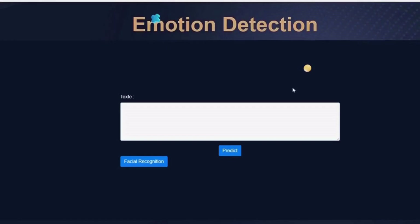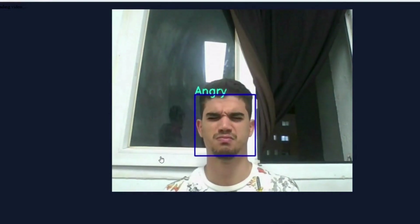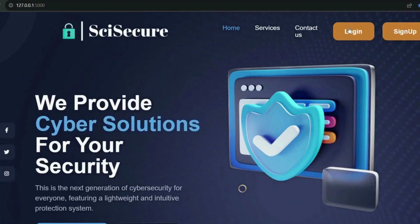Now we're on to the most interactive and fun part of the website. You can analyze your instant emotions through facial expression detection and analysis. You only need to open your account to have fun.